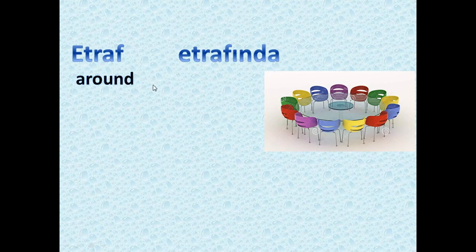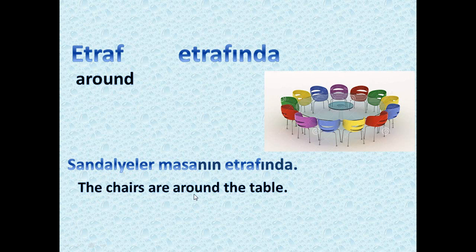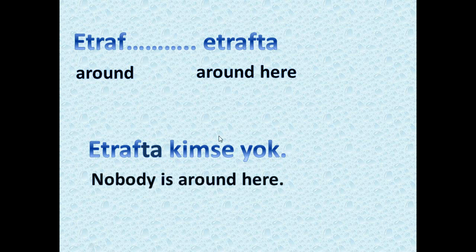We have 'etraf,' which means around, and 'etrafında' means around something. As you see in the picture: 'sandalyeler masanın etrafında' — the chairs are around the table. 'Masa' means table. We also have 'etrafta,' meaning around here. For example, 'etrafta kimse yok' means nobody is around here — 'kimse yok' means there is nobody.